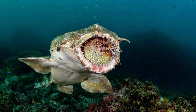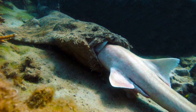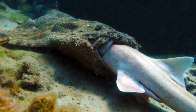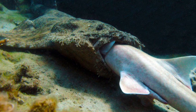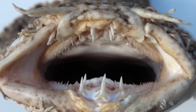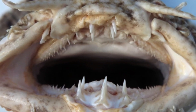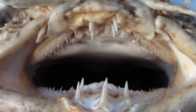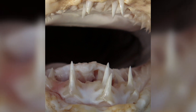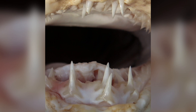Wobbegongs have powerful jaws and can open their mouths very wide to swallow prey that is almost as big as they are. They swallow their prey whole or, if it is too large, they hold on to it until it dies and then eat a chunk at a time. They have even been seen eating other sharks — divers have photographed a tasseled Wobbegong eating a white bamboo shark. They have small, sharp, needle-like teeth. The tasseled Wobbegong has 23 to 26 upper teeth and 19 lower teeth, each with a single slender pointed cusp. Three of the upper central teeth and two of the lower ones are especially long and fan-like, which appears to be a characteristic of most Wobbegong species.